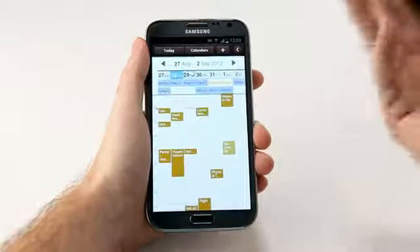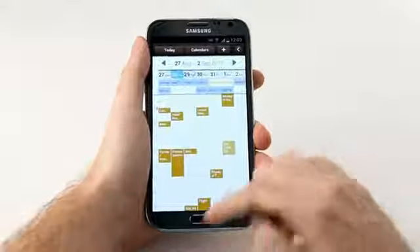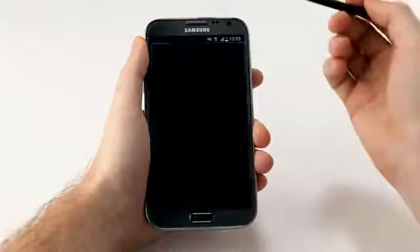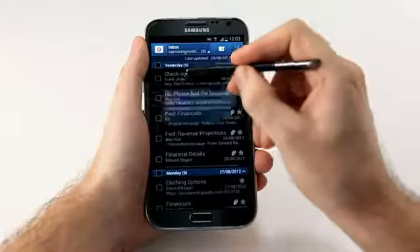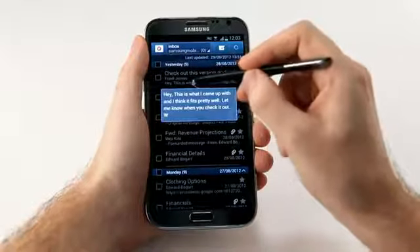I can also use AirView to preview my emails. Let me open up my email account, and in here I can hover over an email to see the subject or the body of the email. Very convenient.